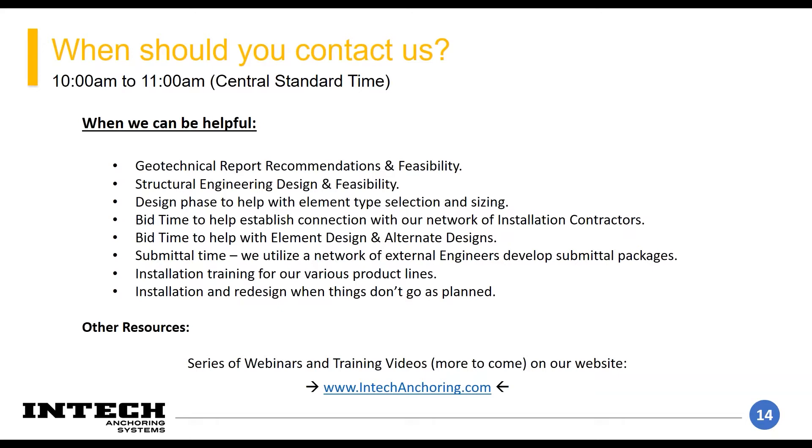I have quite a few years of looking at designs with deep foundation and intermediate foundation elements, and I really like to look at things and figure out problems. And like I said, we have a handful of external engineers we can reach out to if I don't know the answer. So now I'm going to hand it over to Sam, and he's going to talk about lateral support brackets.